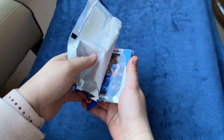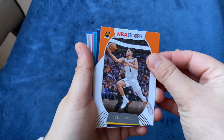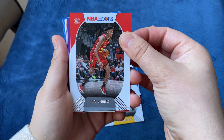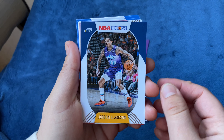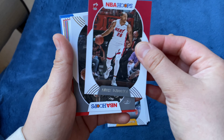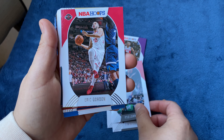All right guys, it's my wife's turn now. Let's see what she got. Mo Bamba, Devin Booker, Victor Oladipo, Malik Monk, Cam Reddish — having a good sophomore season. Harry Giles, Jordan Clarkson — that's a good one. Bradley Beal, Andre Iguodala — he's old school. DeMar DeRozan, Kyle Lowry, Eric Gordon.